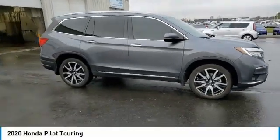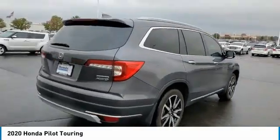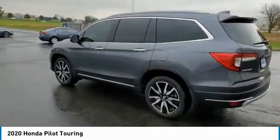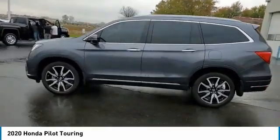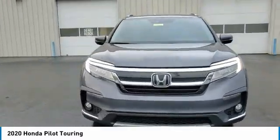Stop by and take a look at the 2020 Pilot. Optimal utility, indulgent interior, powerful performer — you'll be ready for almost anything in the Honda Pilot. This vehicle has less than 25,000 miles. Here are some of this vehicle's great options.